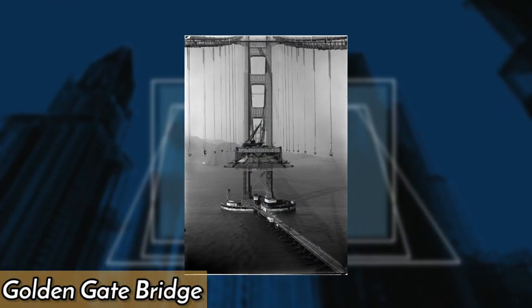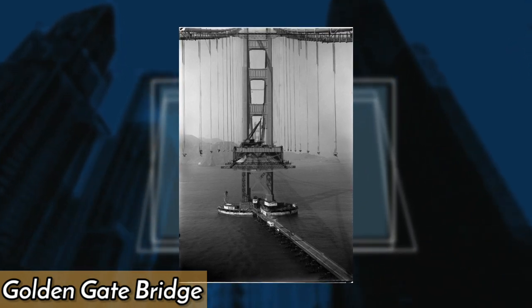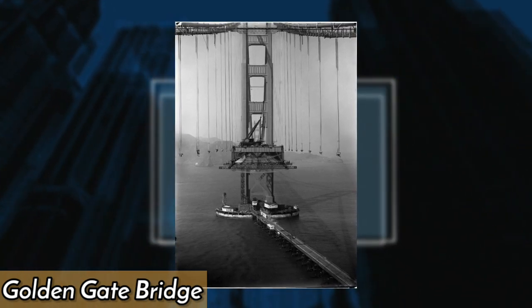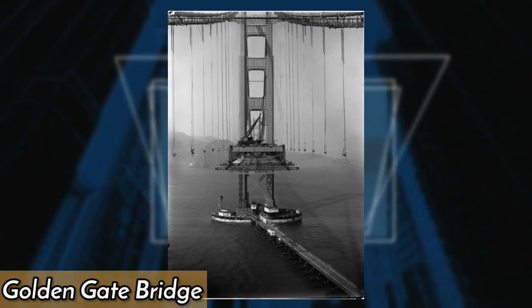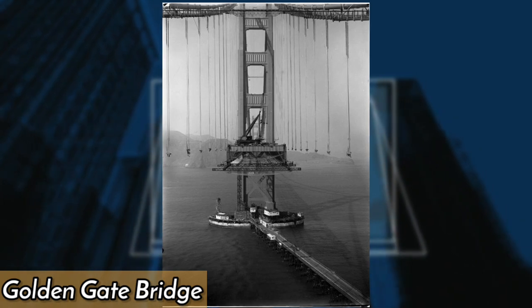This photo shows the iconic Golden Gate Bridge that connects the northern tip of San Francisco to Marin County. The bridge spans the one-mile-wide Golden Gate Strait, which joins the Pacific Ocean with San Francisco Bay.